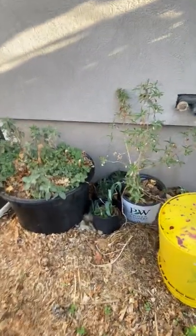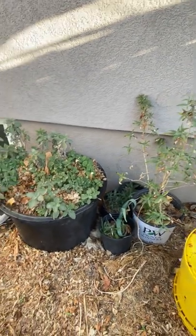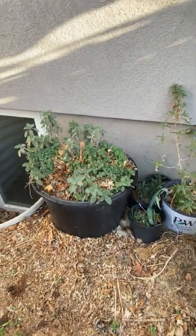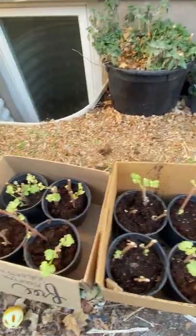Here's some more things I'm growing. See that? That is a butterfly bush left out all winter long to give it a try. And here are some beautiful, almost-ready grape starts!